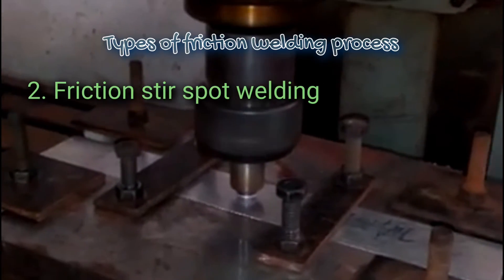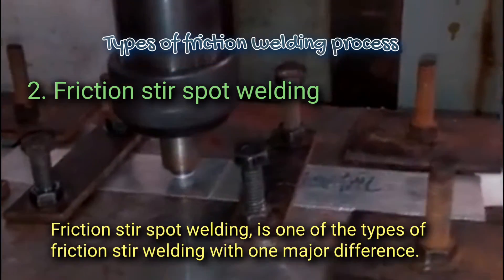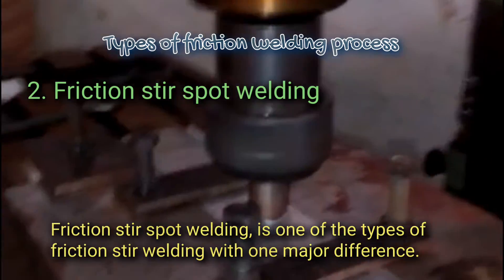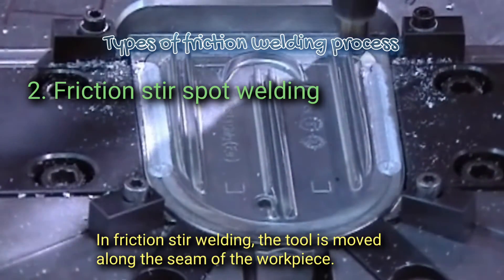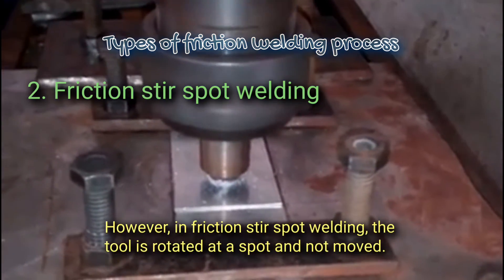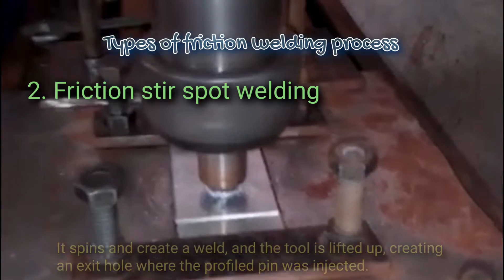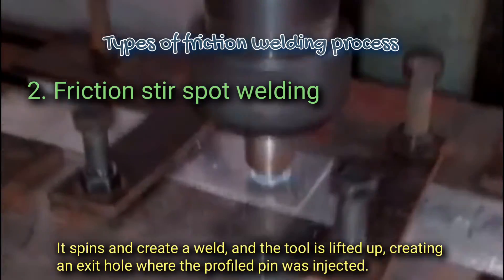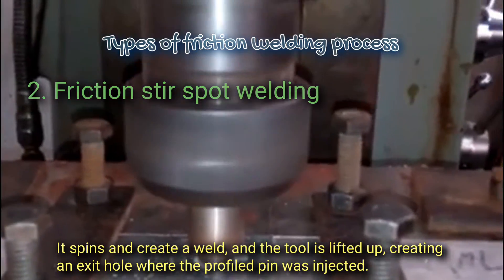2. Friction stir spot welding. Friction stir spot welding is one of the types of friction stir welding with one major difference. In friction stir welding, the tool is moved along the seam of the workpiece. However, in friction stir spot welding, the tool is rotated at a spot and not moved. It spins and creates a weld, and the tool is lifted up, creating an exit hole where the profiled pin was inserted.